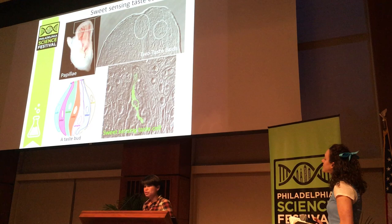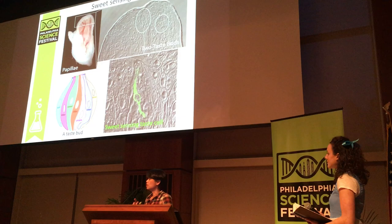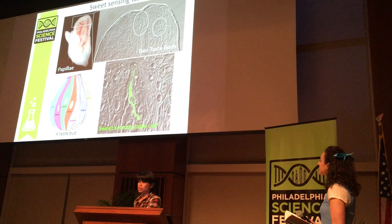Taste buds are a cluster of taste cells that detect five different taste qualities: sweet, salty, sour, bitter, and umami. On the right, it shows an actual sweet-sensing taste cell in green.